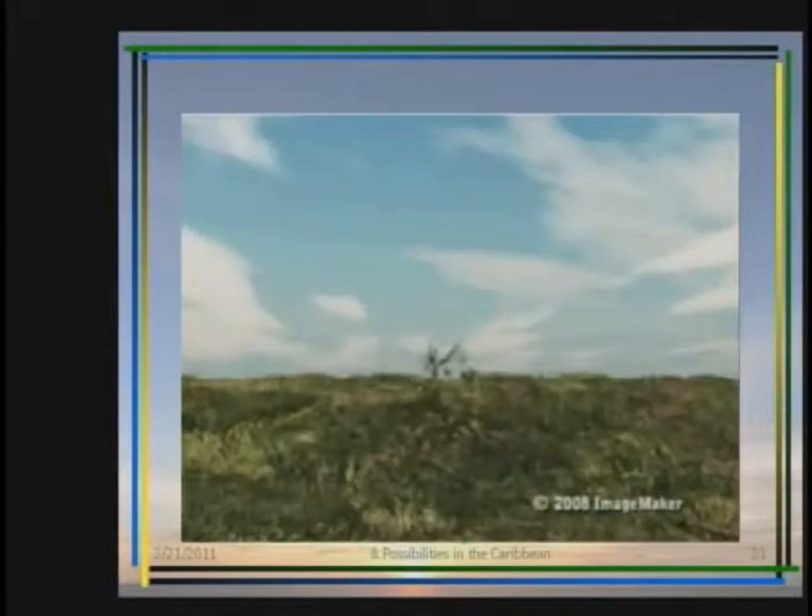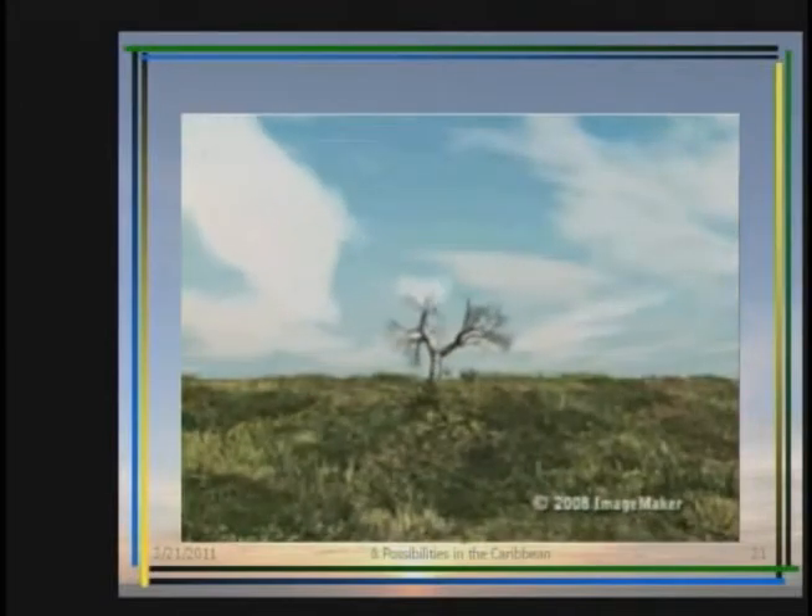Any fluids not flashed into steam return to the underground reservoir, where in time they will be reheated and reused. Geothermal energy — a simple, clean, and renewable energy source.